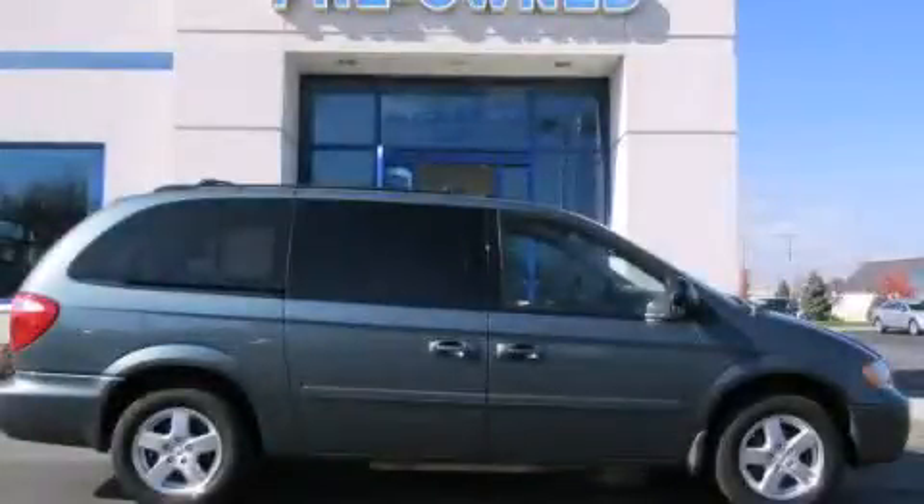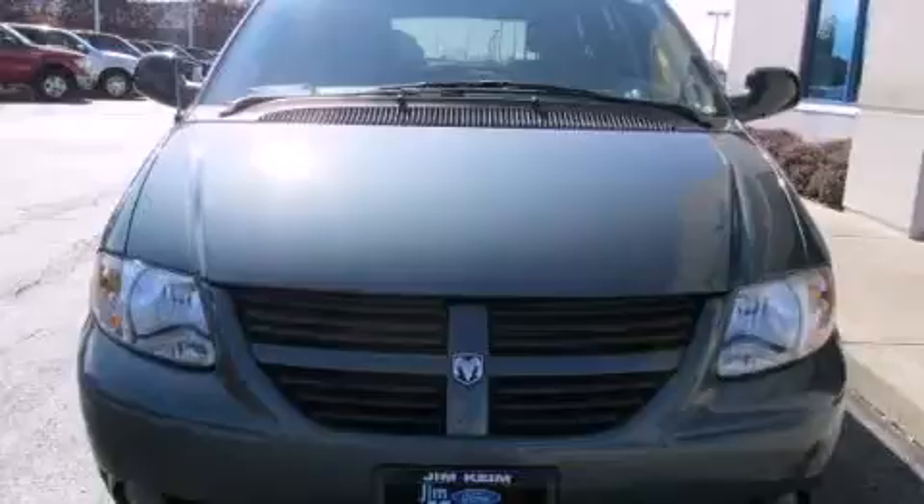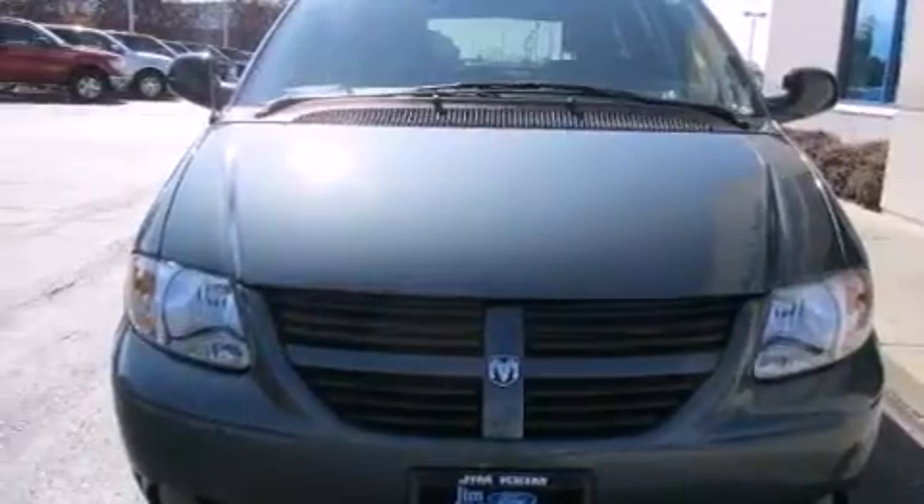This is a 2007 Dodge Grand Caravan, a vehicle that can carry what you need so you can drive comfortably. This minivan has an automatic transmission and a six-cylinder engine.